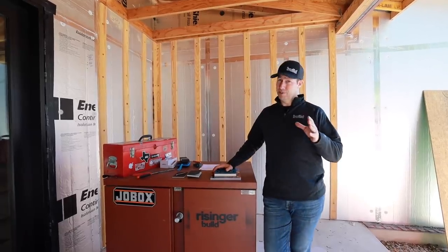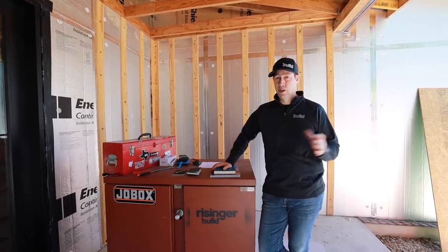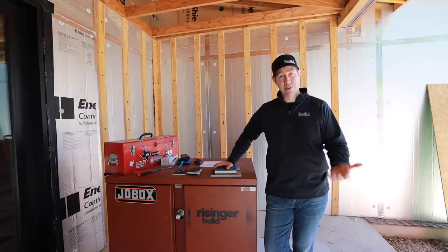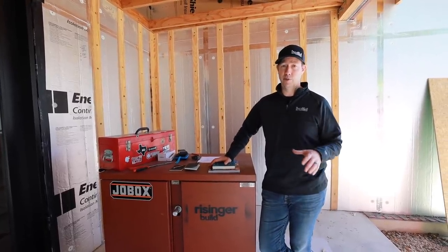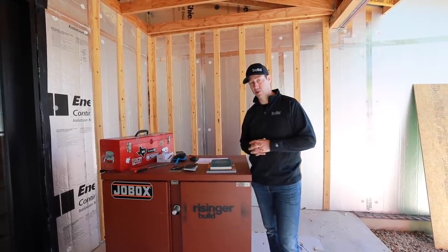Happy Thanksgiving, my friends. Obviously a ridiculous year, but still much to be thankful for. And if you're in the building business like I am, it turned out a lot of our fears didn't come true. I didn't have clients cancel, so I'm really thankful this year. And my family's been healthy through all this. I'm praying that your family is the same.